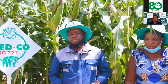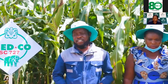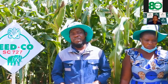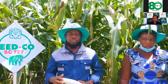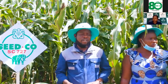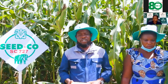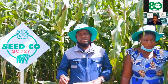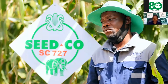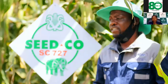For basal dressing we used about 300 kg per hectare. For top dressing we used about 280 kg per hectare of urea. Besides that, we applied Roundup and Metolachlor on the first chemical application. On the second application, we used Nicosulfuron to kill the buffalo grass, as we have a lot of it here in the Doma zone.